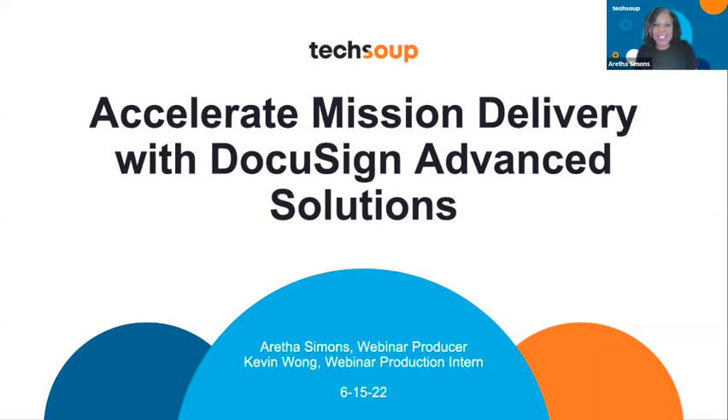Thanks for joining the TechSoup special webinar today: Accelerate Mission Delivery with DocuSign's Advanced Solution. Welcome to the TechSoup network, especially for those of you who are new here. In today's webinar, our partners from DocuSign will discuss how successful nonprofits are investing in new agreement technology to master hybrid mission delivery, create positive client and member experiences, cut costs, and successfully secure funding revenue.